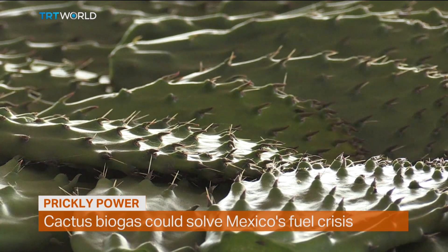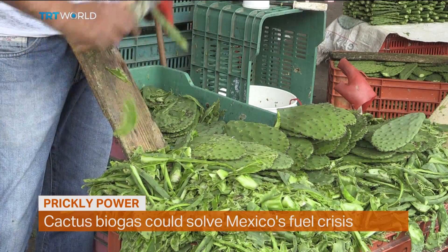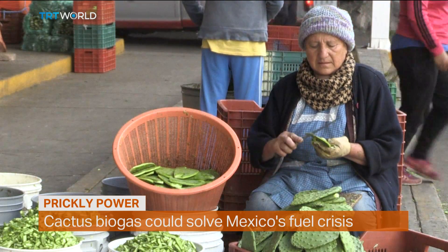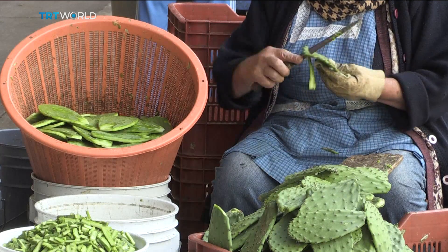This cactus is such a powerful symbol that the Mexicans put it right in the middle of the national flag. And its soft inner flesh has featured in many of Mexico's national dishes, such as tacos, soups and salads.